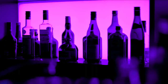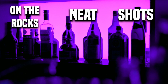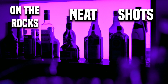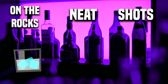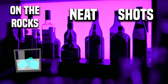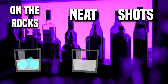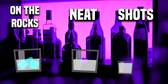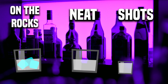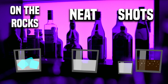Next on our list we have rocks drinks, neat drinks, and shots. So if you are looking to order straight alcohol, these are three options. For example, vodka on the rocks — you would get vodka in a short cup with ice. An alternative is vodka neat — you get the same drink but without ice. And if you ordered a shot of vodka, you'd get a small shot glass filled with vodka.